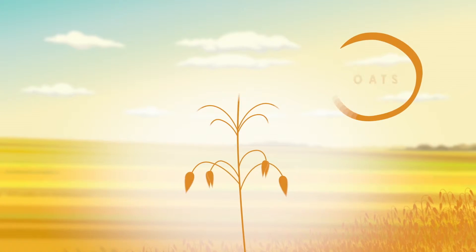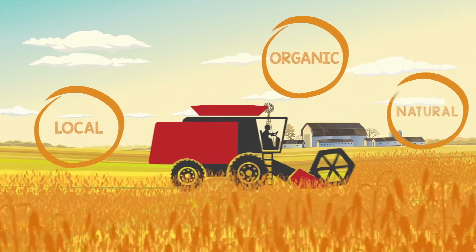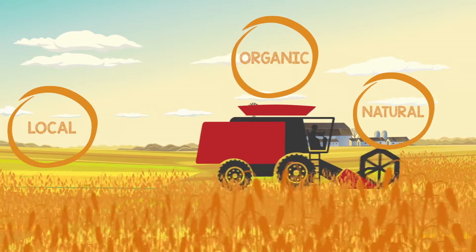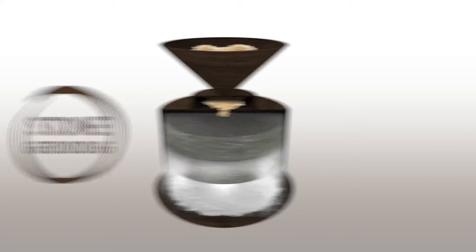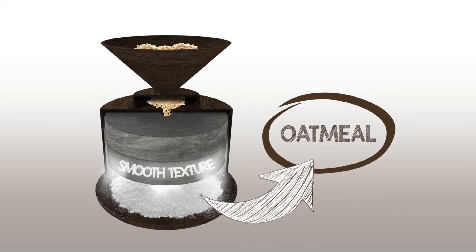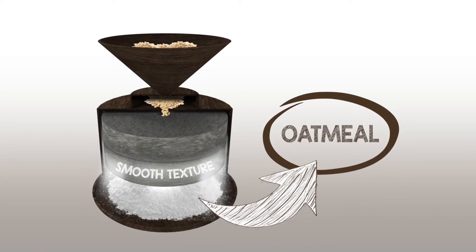To produce protein porridge we harvest locally grown organic natural oats. We then use the ancient technique of stone grinding that gives protein porridge a very smooth textural consistency which is both great tasting and convenient.